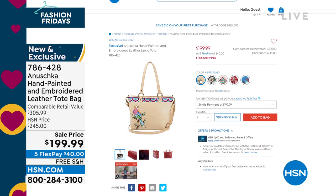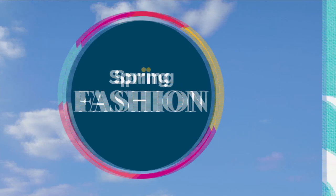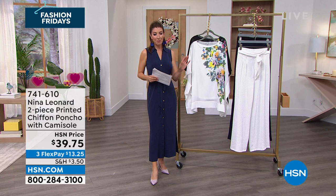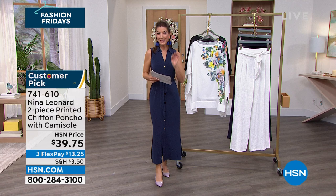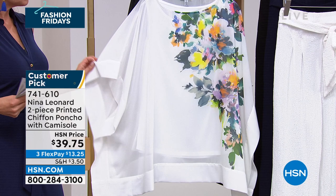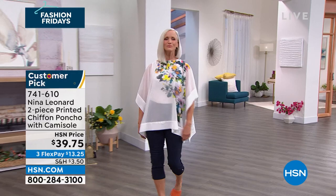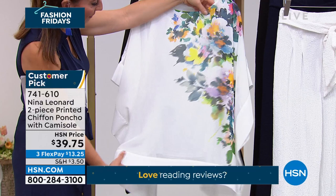We're going to kick it off with Nina Leonard. If you're not yet already familiar with this amazing brand, it's all founded by women, designed by women, run by women. And for all the women watching, you're going to love these beautiful gorgeous tunics. We brought back one of their number one best selling styles, added new colors and new prints. You're the first to see it here tonight on HSN. It is called our printed chiffon poncho — a two piece set.